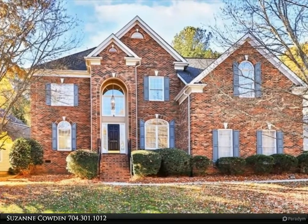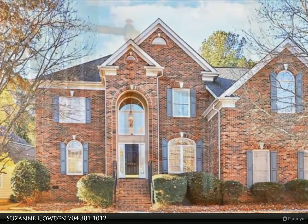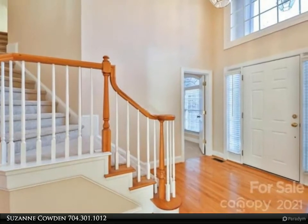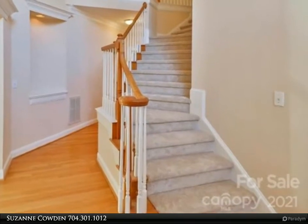Lovely spacious five-bedroom home in beautiful Providence Plantation. Fresh paint and new carpet throughout. Large kitchen open to a bright two-story great room. Bedroom on the main was used as an office. Gracious primary bedroom with large sitting area.